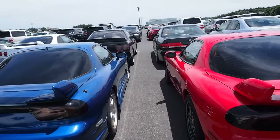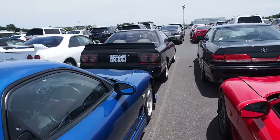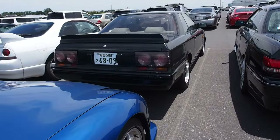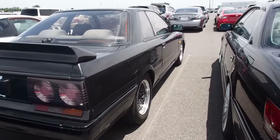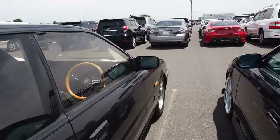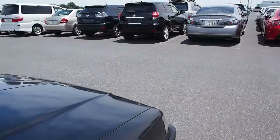Skyline R31 — when I first started exporting I wasn't into these cars very much, but the more time goes by the more I'm getting into them. I think they're really lovely — boxy 80s design, great engine, the chassis is fun, and very 80s style.